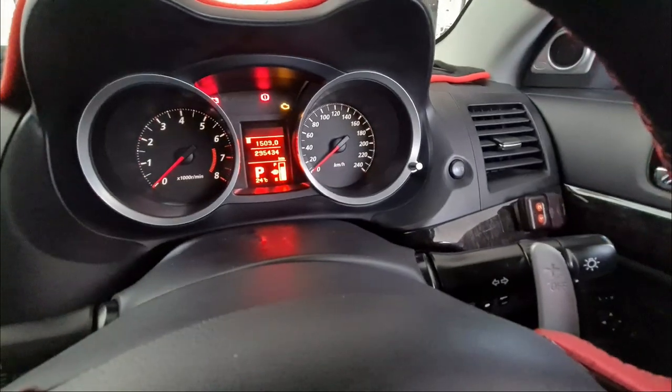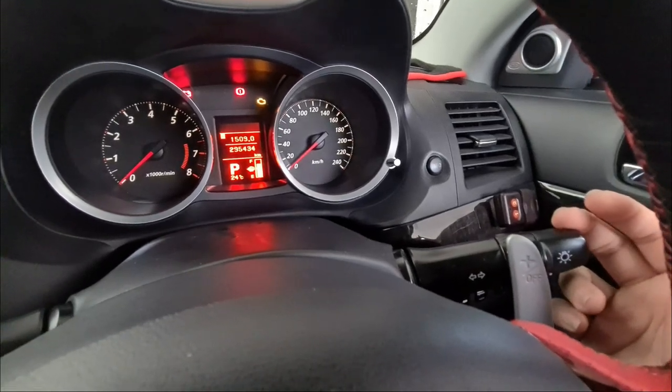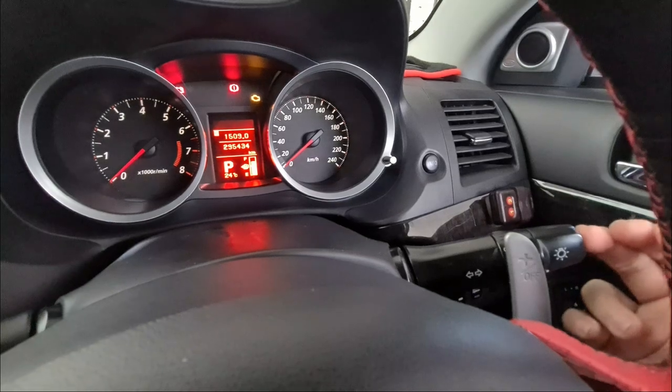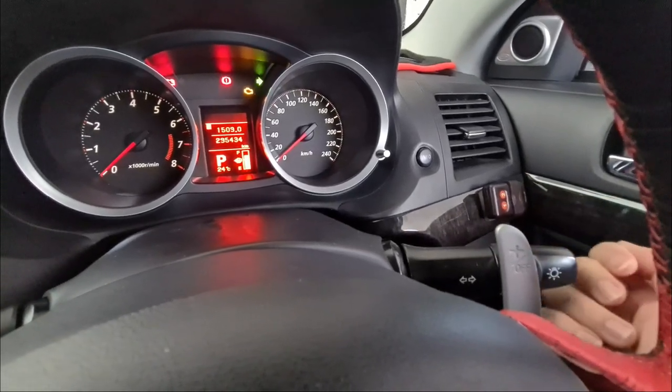Feature six: lane change signal. Tap this for it to blink three times; hold it down for it to continuously blink.